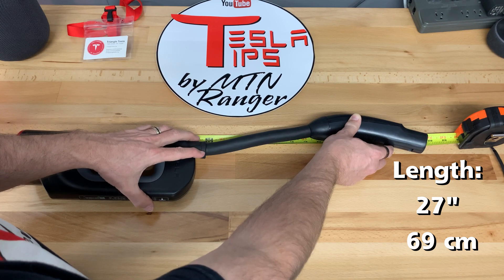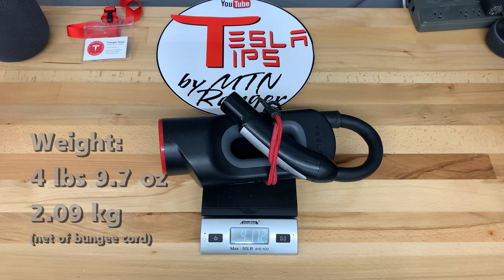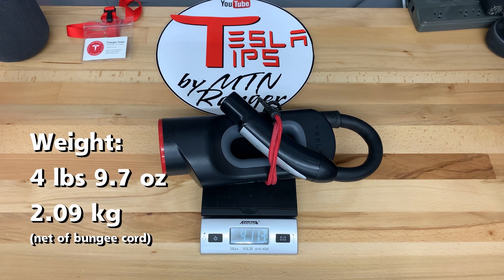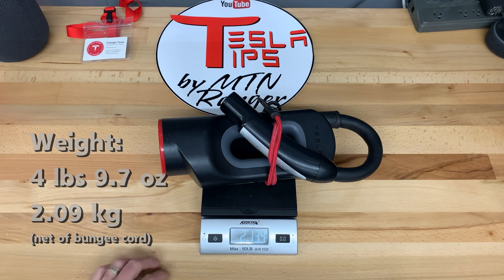The length of the adapter is 27 inches or 69 centimeters, and it's quite hefty, weighing in at 4 pounds 9.7 ounces or 2.09 kilograms.